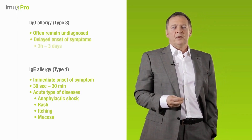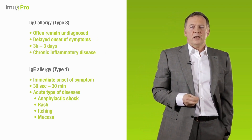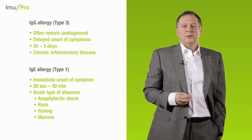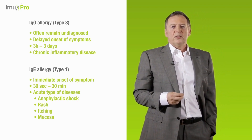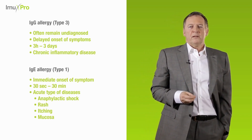In contrast, the onset of symptoms for IgG-mediated allergies is delayed from 3 hours up to 3 days. Trigger foods are hard to identify, as you don't consider your food eaten the day before yesterday being responsible for your health issues today.